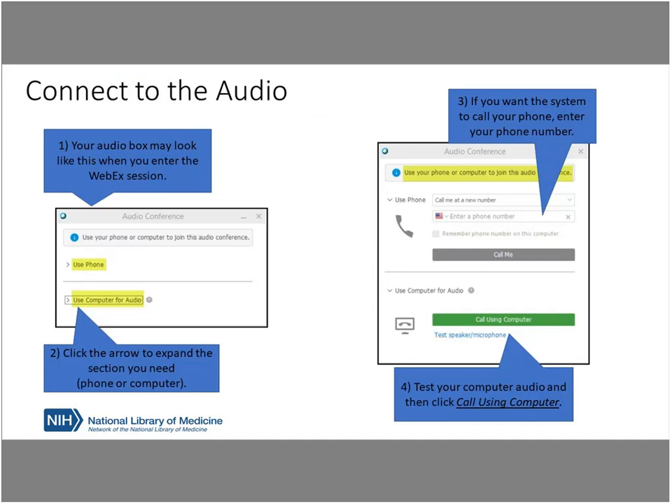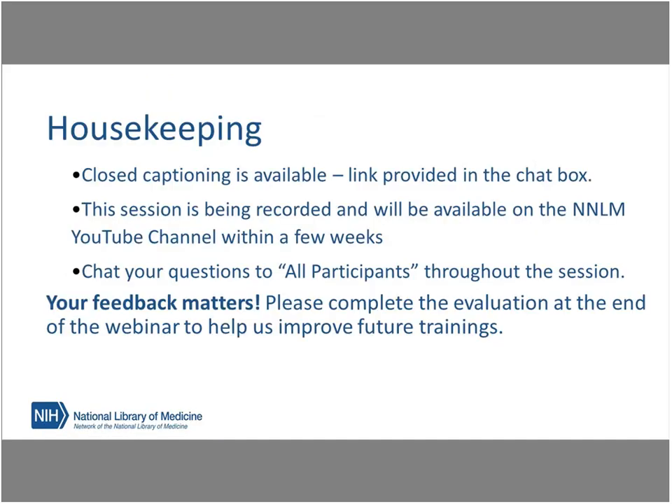We have posted the closed captioning link in the chat box, and we will also be recording today's session. You'll be sent a link to this recording once it's processed and uploaded. All microphones are muted, and our speaker will be taking questions at the end of the presentation. If you have a question during the presentation, go ahead and type those into the chat box, but please make sure that you're sending them to all participants.